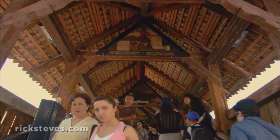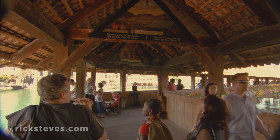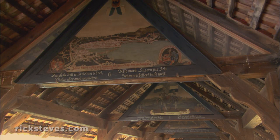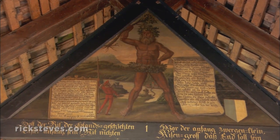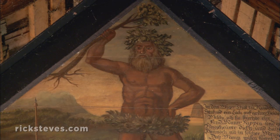Many are oblivious to the fascinating art just overhead. Under the rafters hang about 100 colorful 17th-century paintings showing scenes from Lucerne and its history. This legendary giant dates to the Middle Ages, when locals discovered mammoth bones which they mistakenly thought were the bones of a human giant.